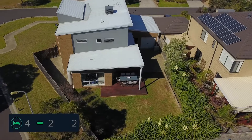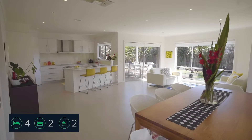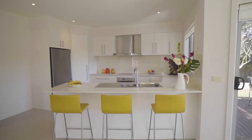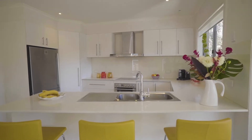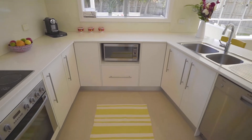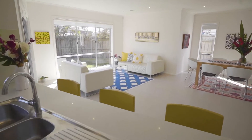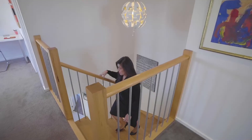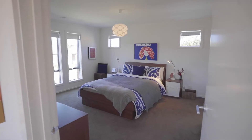Natural light flows through this gorgeous kitchen that comes with stone benchtop, splashback, quality kitchen appliances, corner pantry and plenty of cupboard space. Let's take a look upstairs — this hardwood staircase leads to the upper level.